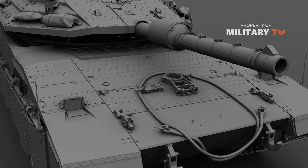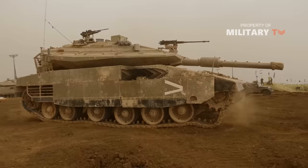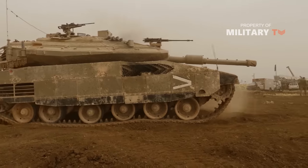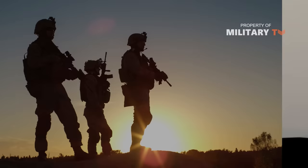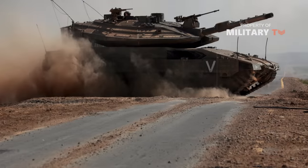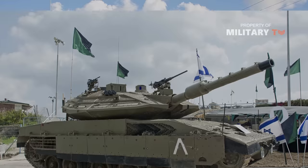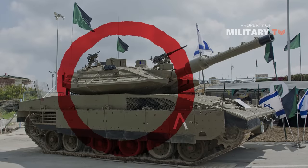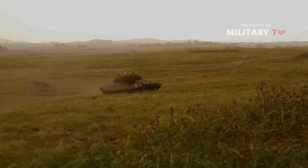In short, Merkava is a proven combat winner. While not the tank for every army, it is the perfect main battle tank for the Israeli Defense Forces. As important as tanks are to Israel's security, the country has already started development of a successor to the Merkava Mark IV well before it reaches obsolescence. As Israel's enemies already know, the Merkava will be a tough tank to beat.